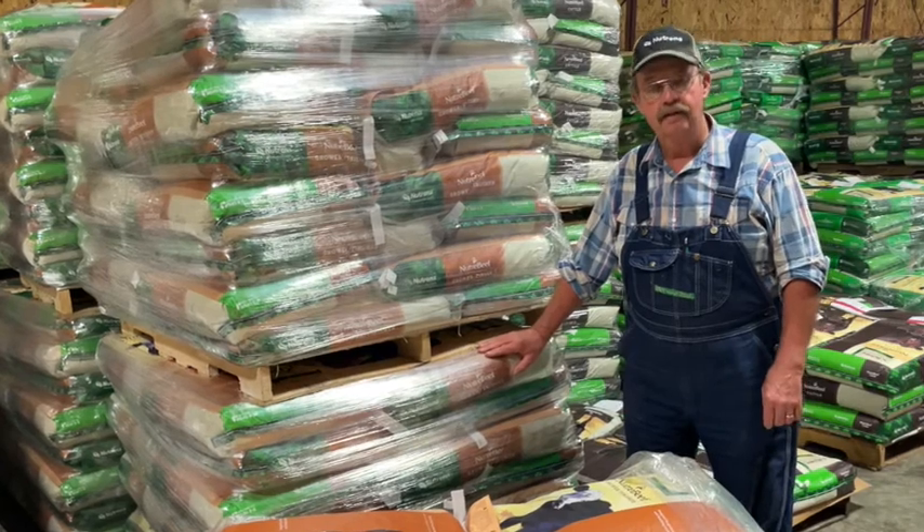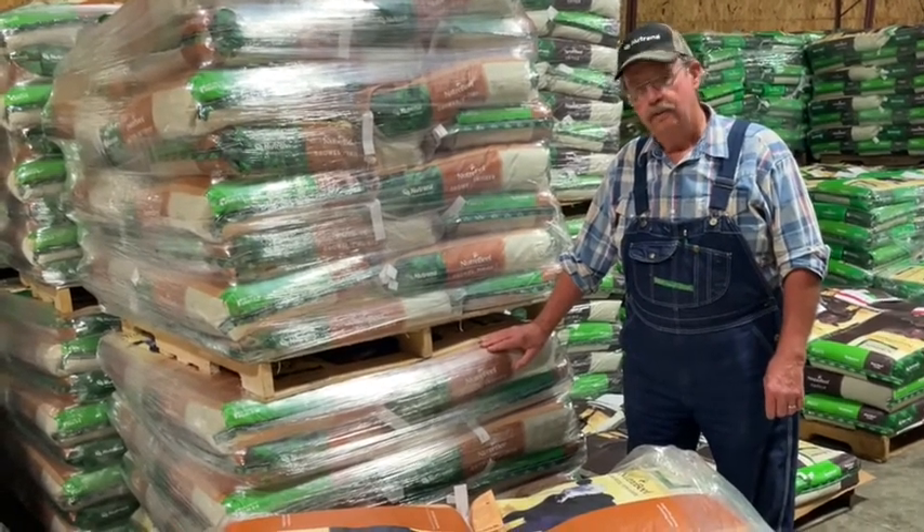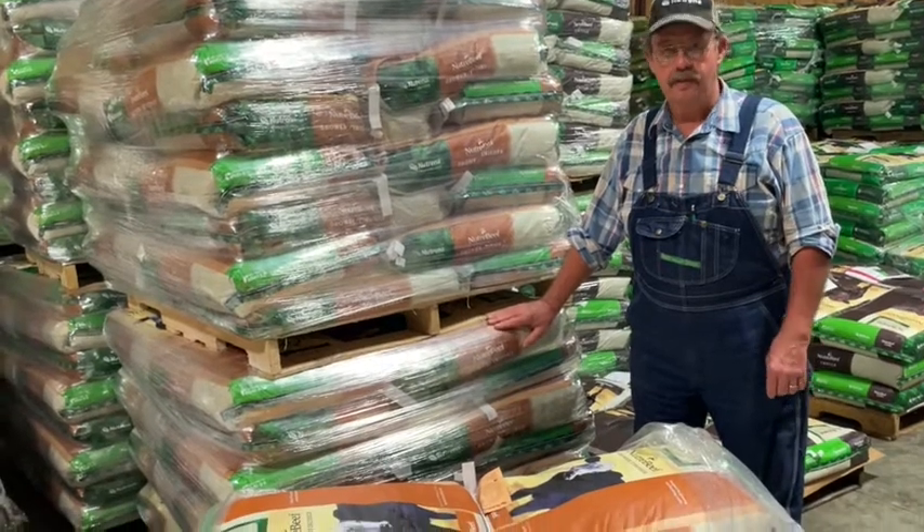We can help you get the right amount in there to self-feed, and they just go to town on it. So don't overlook that option for your calves this fall.